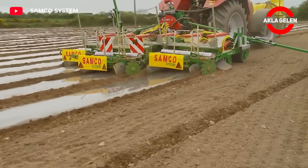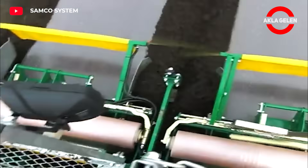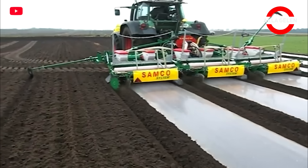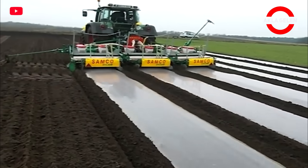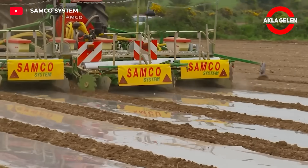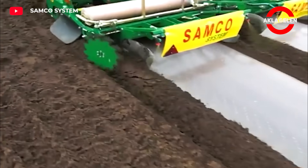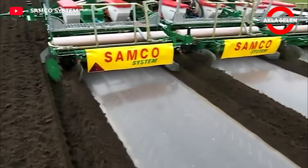This machine plants sweet corn seeds at regular intervals and sprays a thin layer of herbicide on the soil surface. Then, a biodegradable mulch film is laid. The black film absorbs sunlight and warms the soil. This process protects the seeds and keeps the soil in optimum conditions.